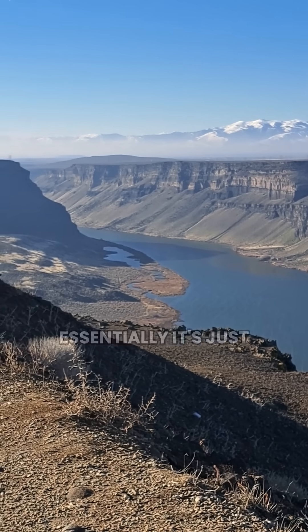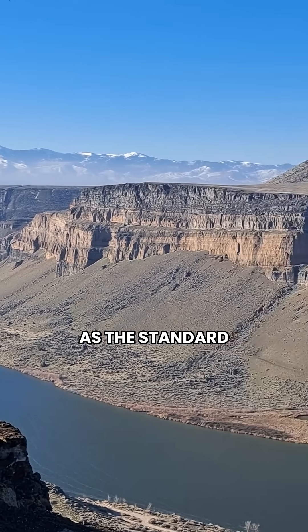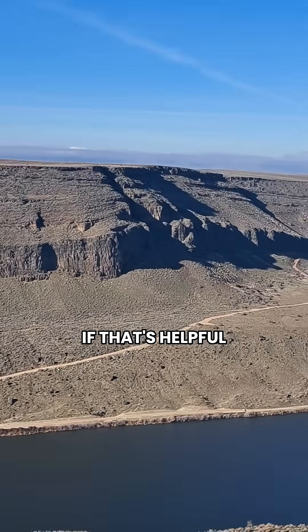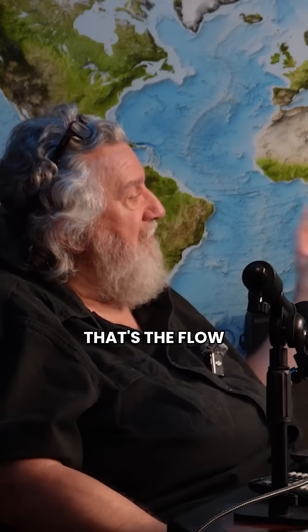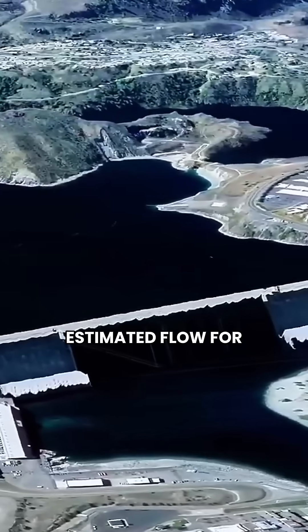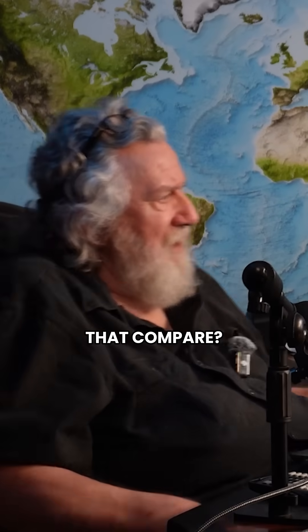The Bonneville flood is essentially roughly the same size as one sverdrup — the standard unit for measuring ocean current. If you've got a volume 10 times that, like 350 to 400 million cubic feet per second, that's the estimated flow out through Wallula Gap. That is the estimated flow for Grand Coulee at its peak.